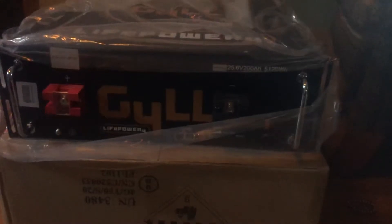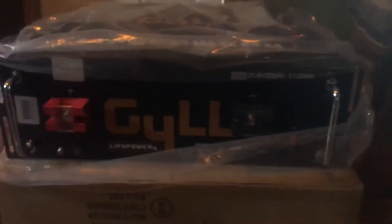Just got some of our batteries in. We're gonna try out these GYLL batteries we found on eBay — G-Y-L-L — LifePO4 batteries. You can see here each one of them is 5.1 kilowatt hours, and there's the model number. We'll try them out and let you know what we think.